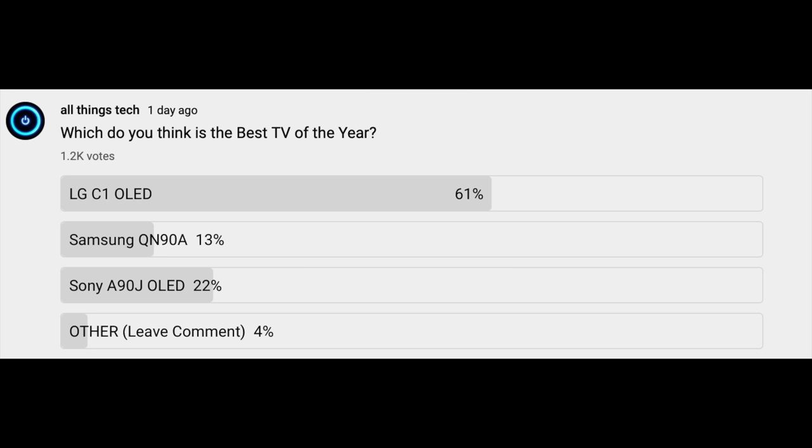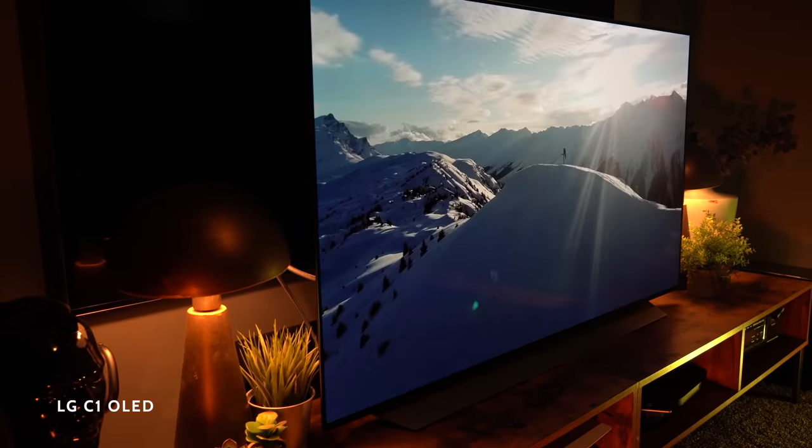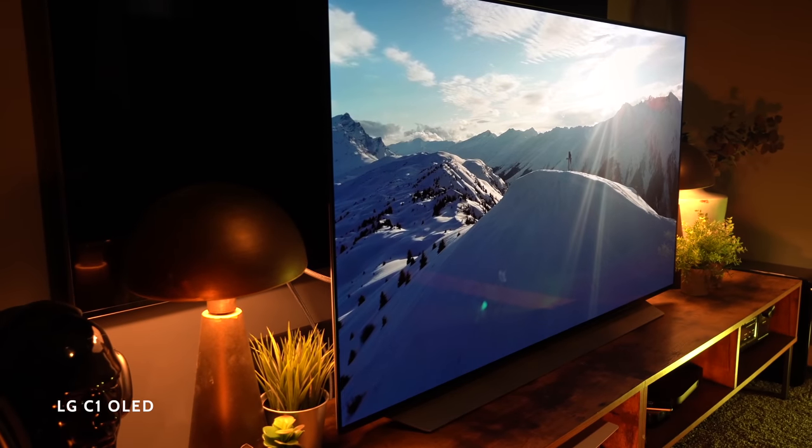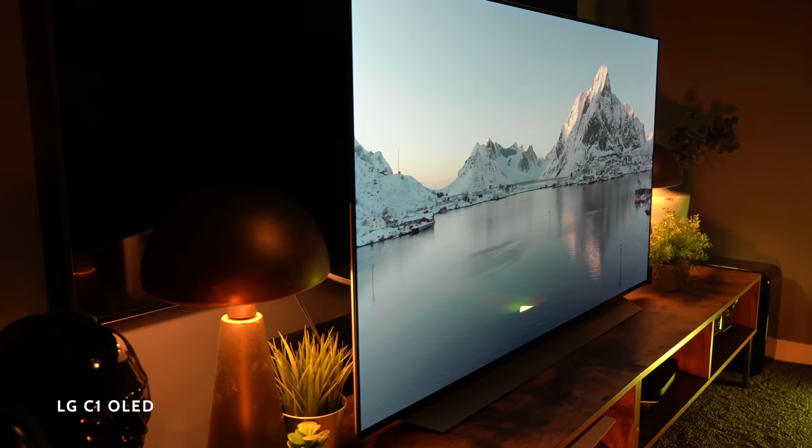Now for the poll results — we had 1,200 votes within just one day, and 61% of people chose the LG C1. Only 22% but still notably second was the Sony A90J. From the comments, a lot of people felt that side by side the Sony might have had the better picture in certain scenes, but they felt the value for money lay with the LG C1. So 61% of you agree with me — though obviously it is a matter of opinion.